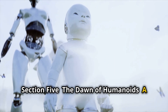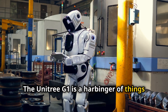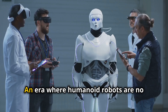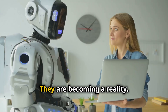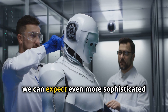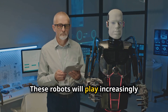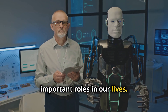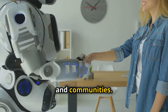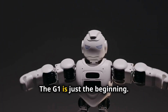The Unitree G1 is a harbinger of things to come. It represents the dawn of a new era in robotics — an era where humanoid robots are no longer science fiction but are becoming a reality. As technology advances, we can expect even more sophisticated humanoid robots. These robots will play increasingly important roles in our lives, assisting us in our homes, workplaces, and communities. The future of robotics is full of possibilities, and the G1 is just the beginning.